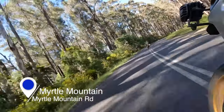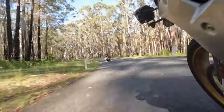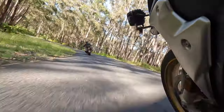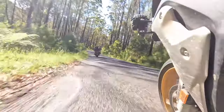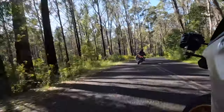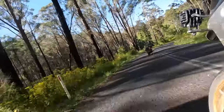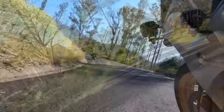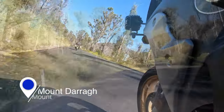The lead-up to Mount Darragh Road is Myrtle Mountain Road, which is a great surface with both tighter bends and plenty of sweepers. The two roads meet at the small township of Wyndham, and shortly after that you begin the magic climb over Mount Darragh.